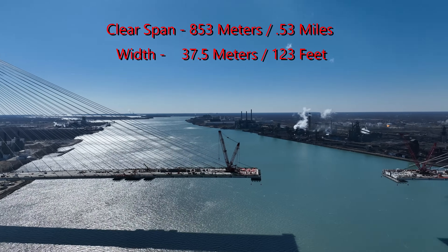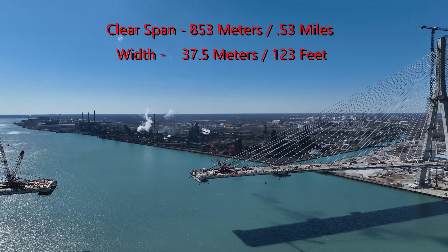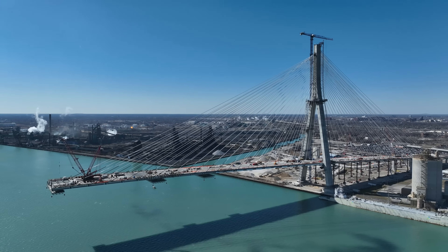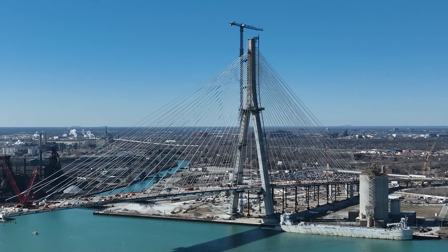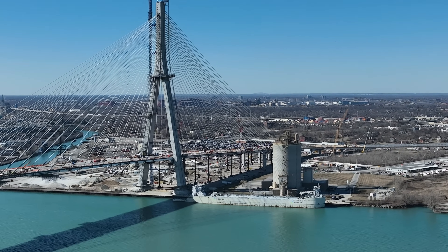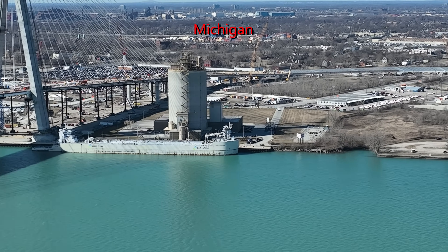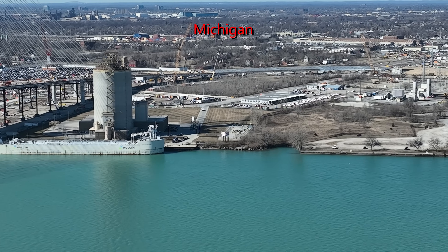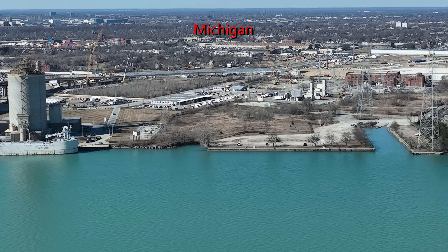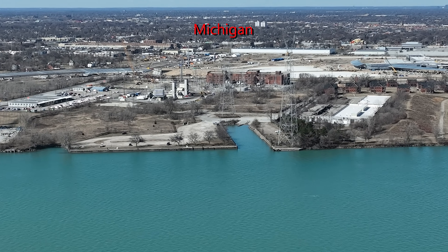With a clear span of 853 meters or half a mile, it holds the record for the longest main span of any cable-stayed bridge in North America. There are no piers in the water. The unique structural engineering eliminates supports within the riverbed. Two separate approach bridges or road decks link the central section to the respective customs plazas in Canada and the USA.